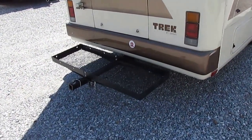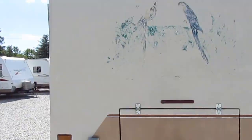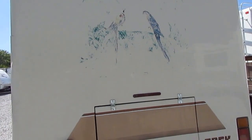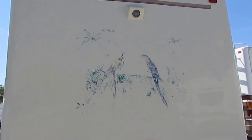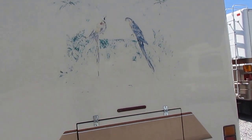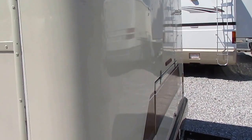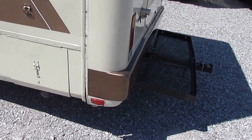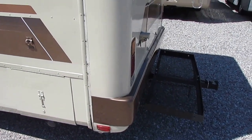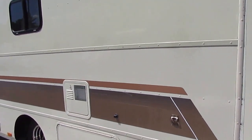It does have a cargo tray on the back so you can put extra stuff in it. It had a mural on the back — every one of these had a custom mural — but they've either tried to remove it or it's just faded over the years. It's got one little boo-boo right here in the back corner. Just a little crack in the fiberglass, not going to hurt a thing. And right there in the corner, they obviously backed into something. For a 23-year-old motorhome, that's the only bad spot on it — you're doing pretty darn good.